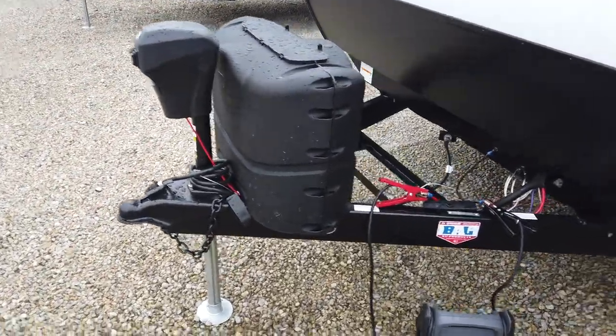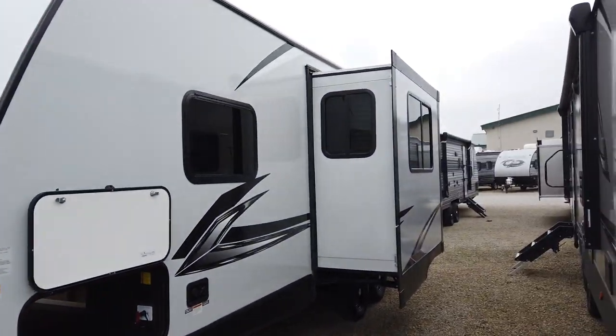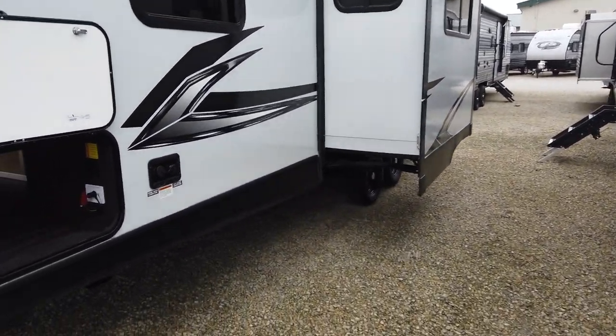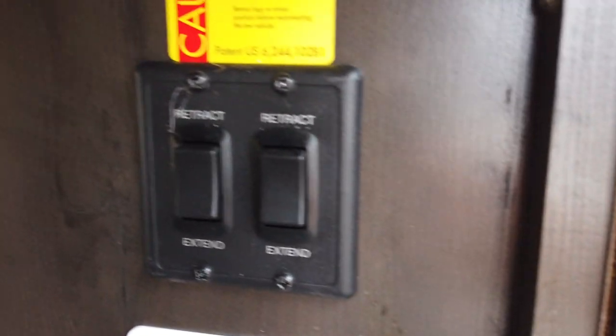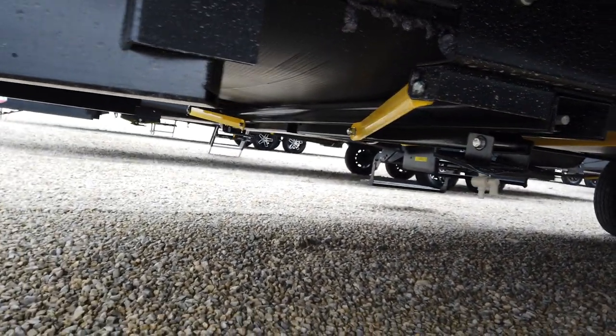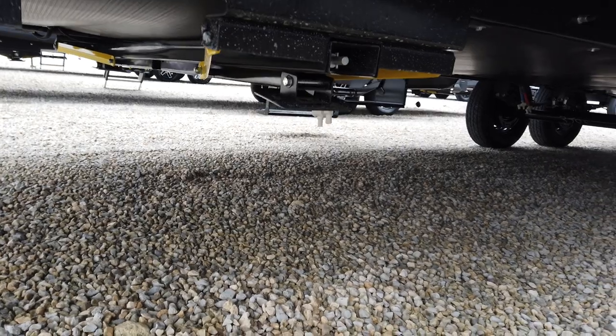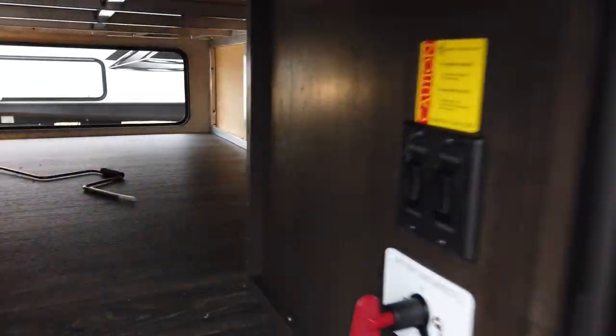Power tongue jack comes standard. Two propane bottles will be filled here by the dealership — some call that prep, some dealers do; we just call it part of the sale. This also has power landing gear which you control right here. By landing gear I mean these stabilizing jacks — the Lippert stabilizing jacks. You push those buttons until these jacks come down, they touch the ground, and that's gonna keep this trailer from rocking back and forth when people are moving around inside.